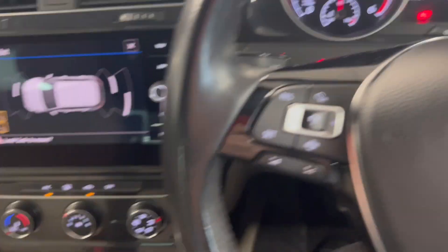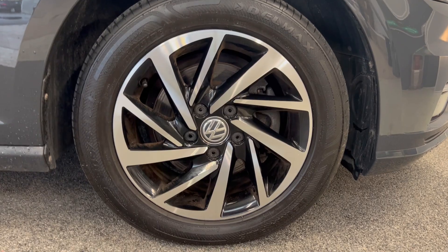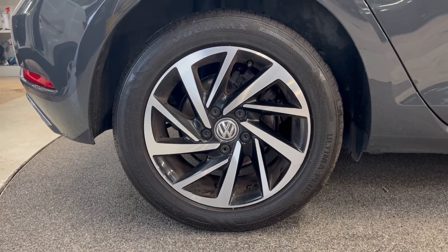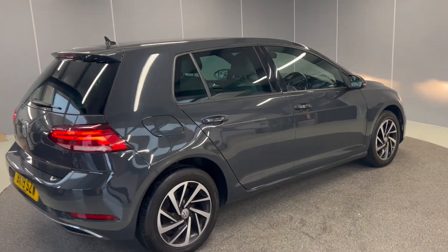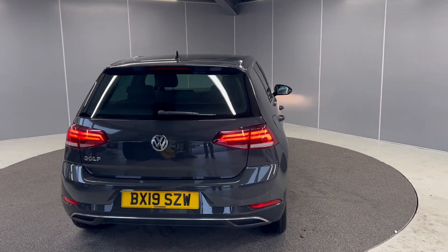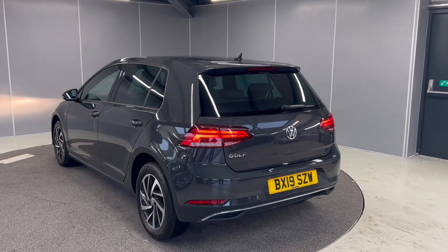All in great condition with this nice cream interior. We've also got these 16-inch Woodstock alloy wheels, all in great condition as well. LED daytime running lights and front lights, as well as the rear lights. If you'd like any more information on this Golf, please feel free to give us a call on the number below, or message our Facebook page Lancaster Volkswagen, and one of our sales team will be more than happy to assist you. Thank you.